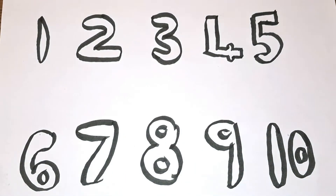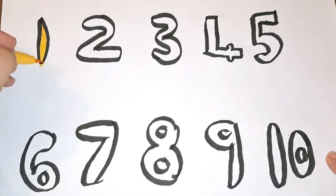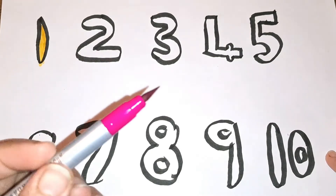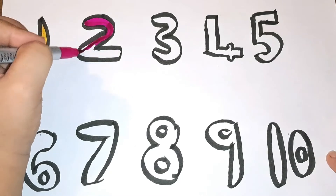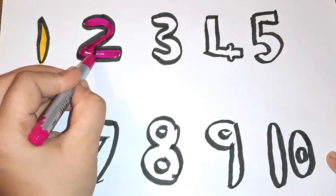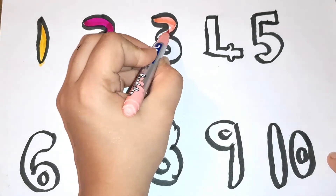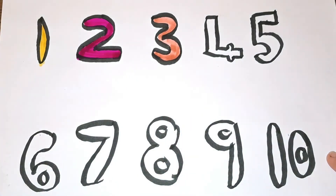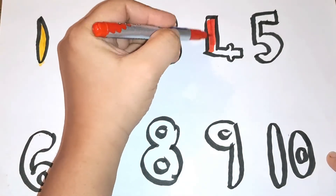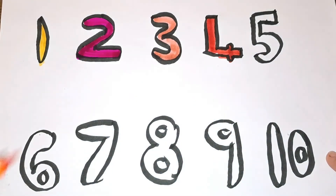There you go! Number one with yellow color. Dark pink color, number two. Light pink color, number three. Red color, number four. Orange color, number five.